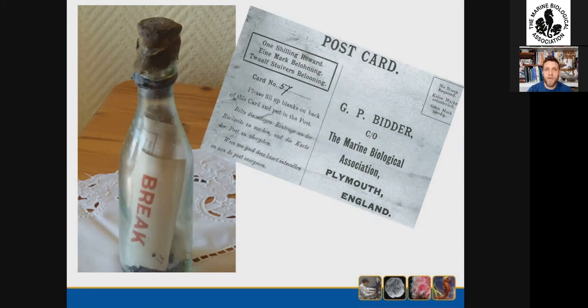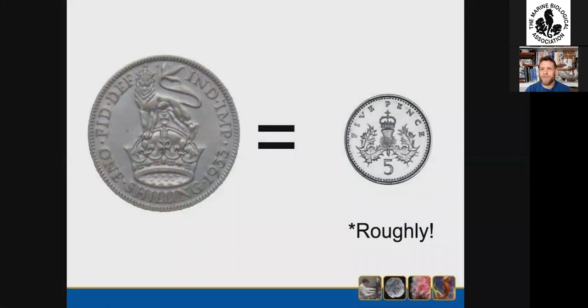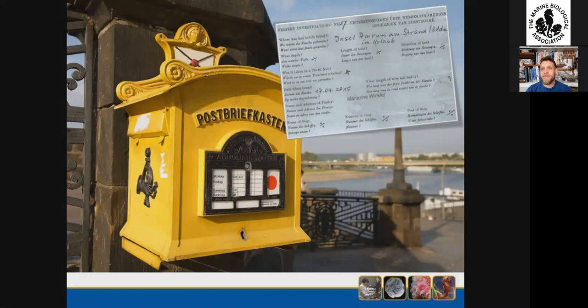When they broke it open, they found a yellowed postcard which instructed the finder to post it with the details of where and when it was found to a GP Bidder at the Marine Biological Association in Plymouth, England. The finder was promised a shilling as a reward — about five pence in pre-decimal UK currency. Being good citizens, the couple filled in the postcard and posted it back to the MBA.